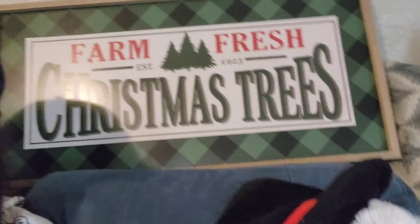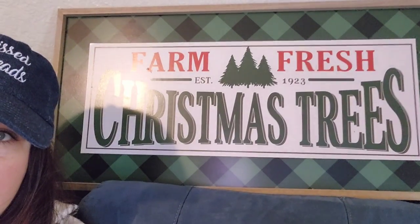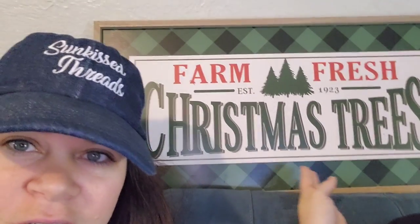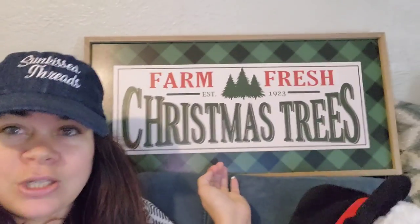Welcome back to my channel. It's Amy the Kelly Texan, and we're back with another video. We went cruising through the Dollar Tree and look what I picked up. This is from the Dollar Tree Plus site and it says Farm Fresh Christmas Trees. It's huge — probably about two feet across — and it was $5, guys. Can you believe that? I love the green and black buffalo check. I'm so glad to start seeing that stuff at the Dollar Tree. Beautiful. But it's huge, and I'm sure at Ross it would be like about $15 or more.